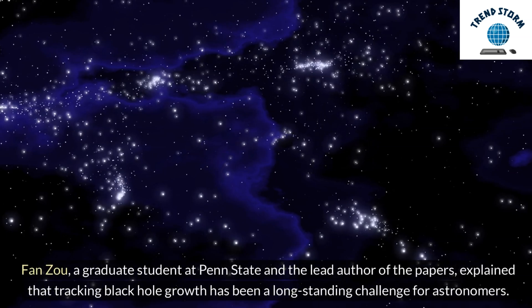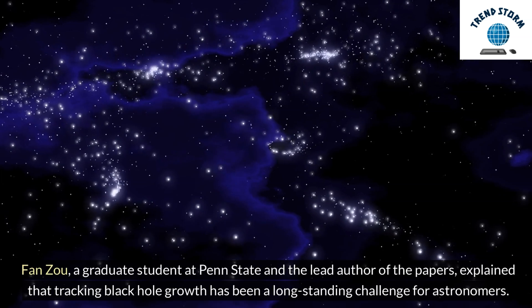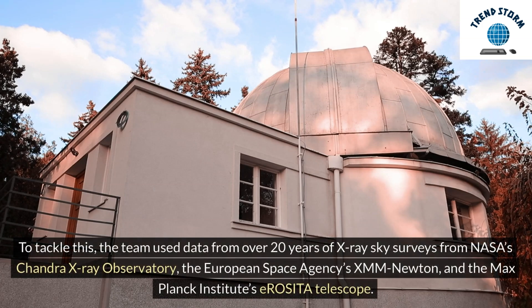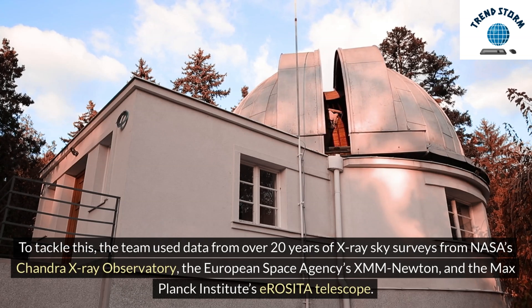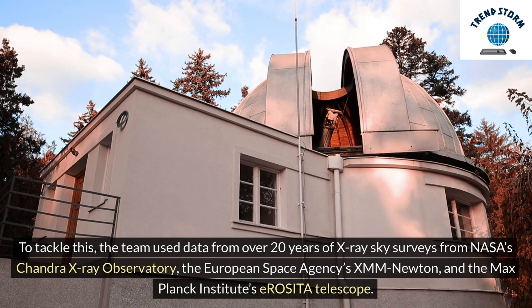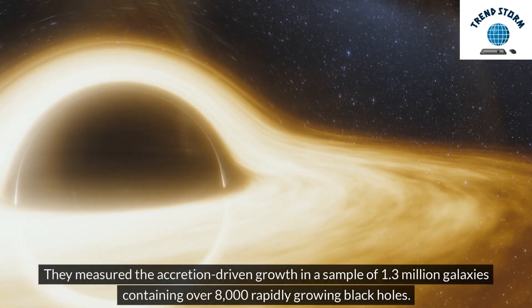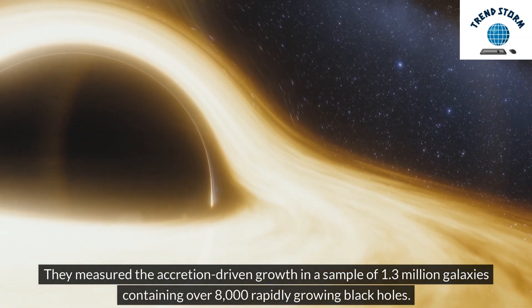Fan Zhou, a graduate student at Penn State and the lead author of the papers, explained that tracking black hole growth has been a long-standing challenge for astronomers. To tackle this, the team used data from over 20 years of X-ray sky surveys from NASA's Chandra X-ray Observatory, the European Space Agency's XMM-Newton, and the Max Planck Institute's E. Rosita Telescope. They measured the accretion-driven growth in a sample of 1.3 million galaxies containing over 8,000 rapidly growing black holes.